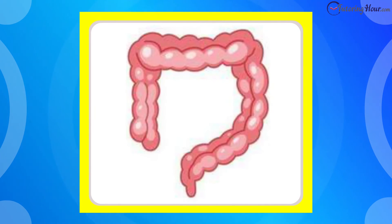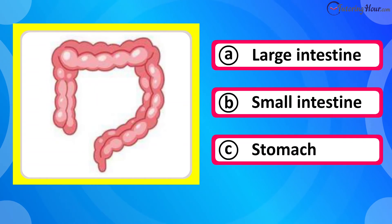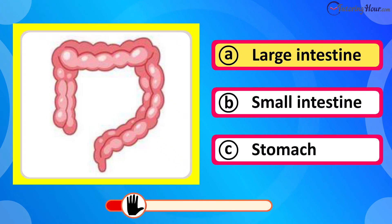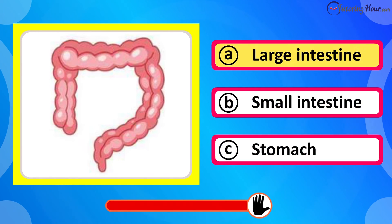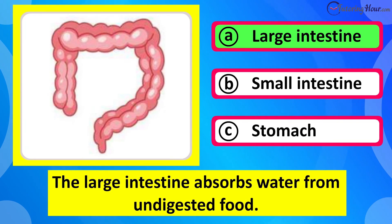Which organ is this? Is it A large intestine, B small intestine, or C stomach? The correct answer is the large intestine. The large intestine absorbs water from undigested food.